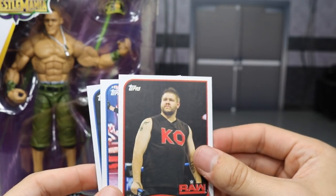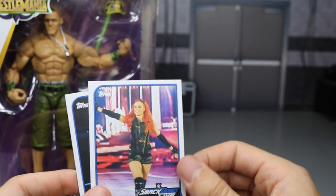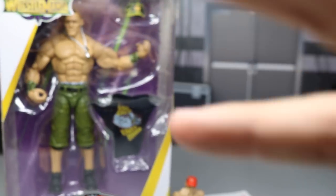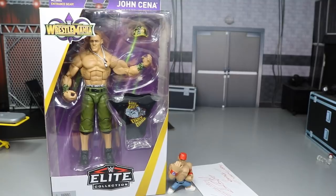We have a Monday Night Raw Kevin Owens, we have my girl Becky Lynch Smackdown Live, and then we have my boy Randy Orton. So he hooked me up with all my favorite superstars. Thank you so much — that just shows how much you know about me and how much you watch the channel. Because anybody that knows me knows that I love all these superstars. So he did a great job. Thank you so much Rod for the epic cards.